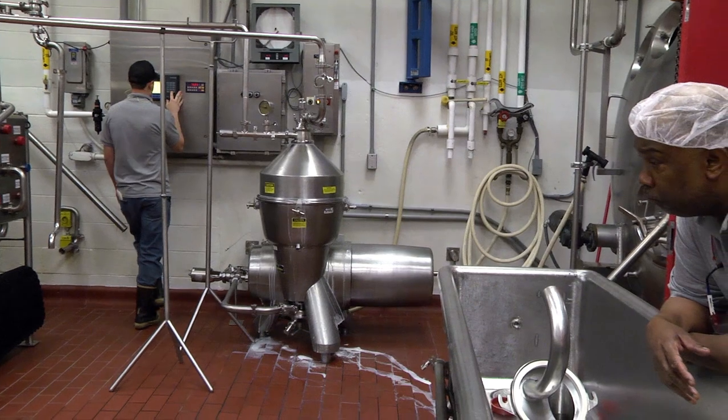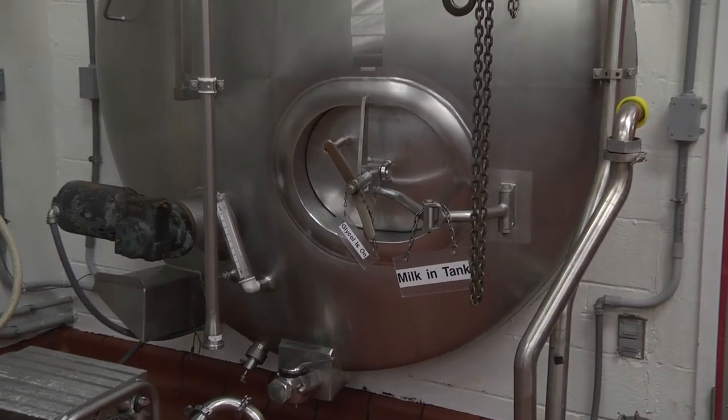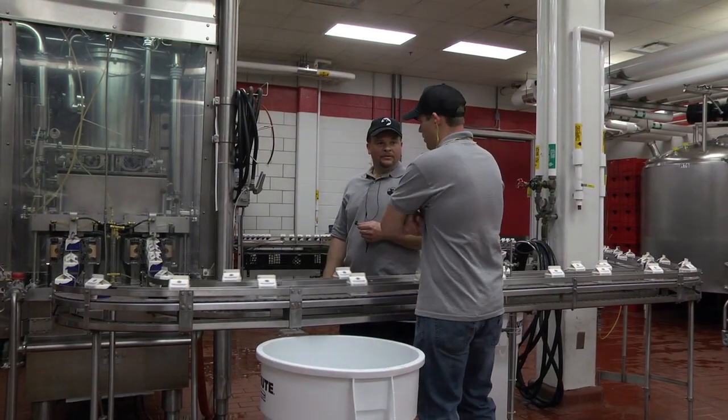A kind of juggling act is now underway at the plant. Bernard cannot begin cleaning until Tyler empties the raw milk holding tank. Each person's job is dependent on another person's job.